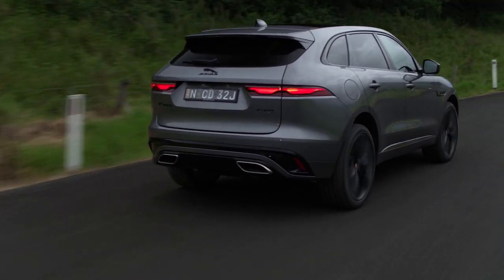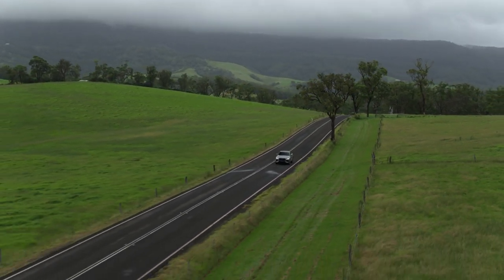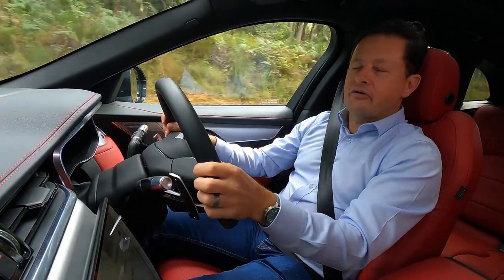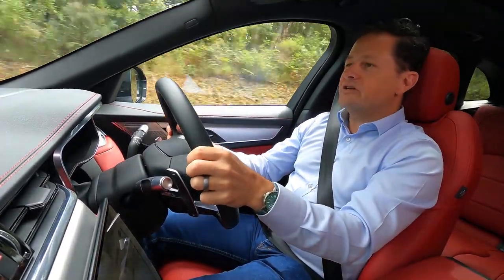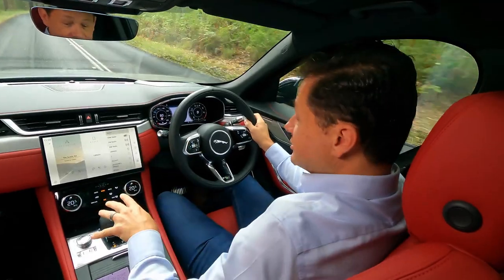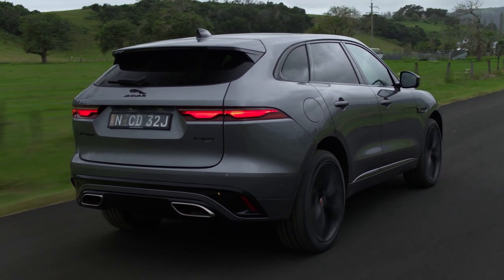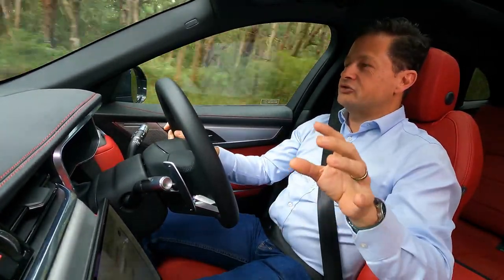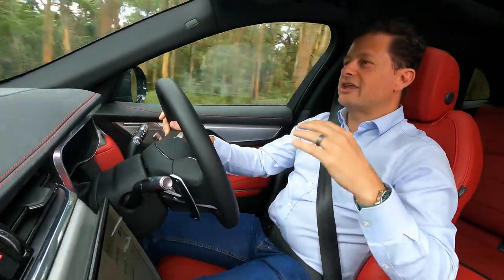This Jaguar F-Pace P400 is the middleman in the new F-Pace range. The P400 has a new three-litre turbocharged petrol engine that puts out 294 kilowatts and 550 newton metres. That means 0 to 100 in 5.4 seconds, which is impressive. It drinks fuel at around 8.7 litres per 100 kilometres — not so impressive, but pretty good given the performance. The P400 also has all-wheel drive, an eight-speed automatic transmission, and we're sitting on big 22-inch wheels, giving a pretty decent ride on this country road. There is a little bit of road rumble, despite this really trick active noise cancellation system that pumps out negative sound waves to cancel unwanted noise.